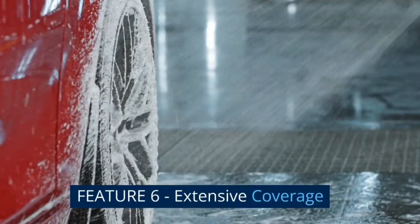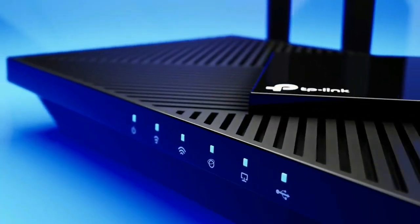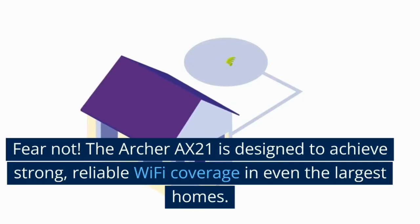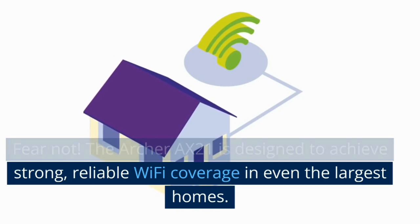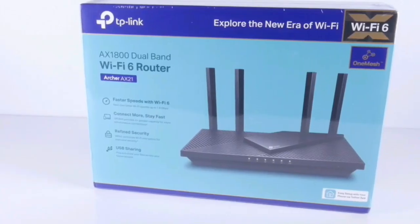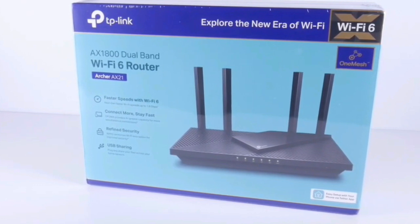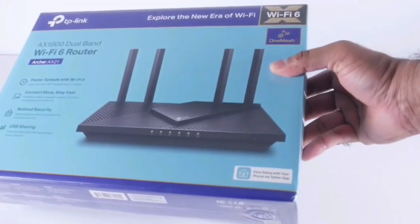Feature 6: Extensive coverage. Worried about Wi-Fi dead zones in your home? Fear not! The Archer AX21 is designed to achieve strong, reliable Wi-Fi coverage in even the largest homes. Thanks to its beamforming technology, four high-gain antennas, and an advanced front-end module chipset, it focuses the signal strength directly to your devices, no matter how far away they are.